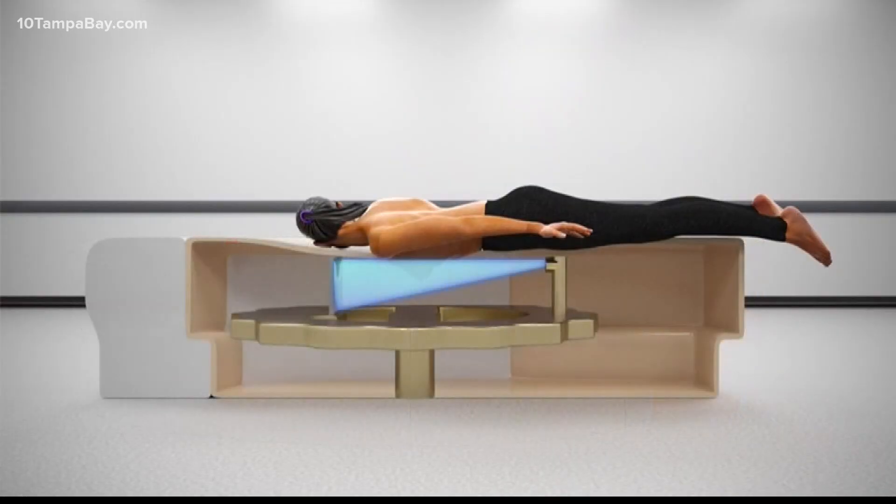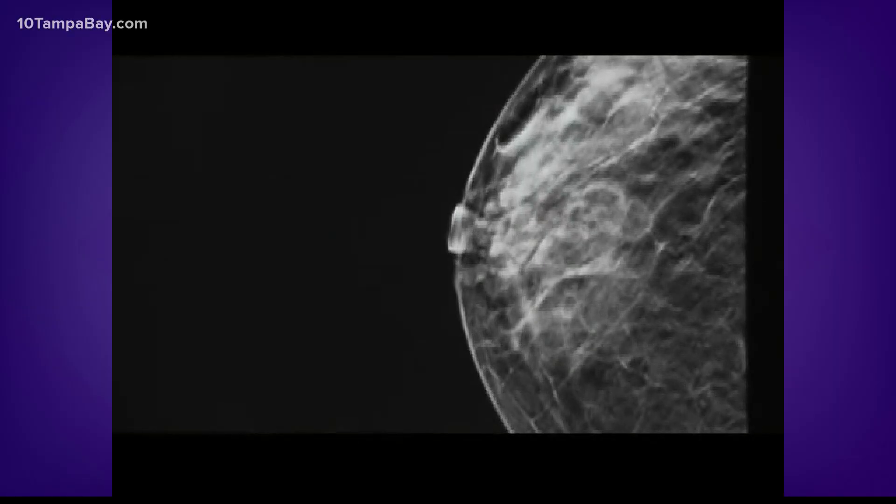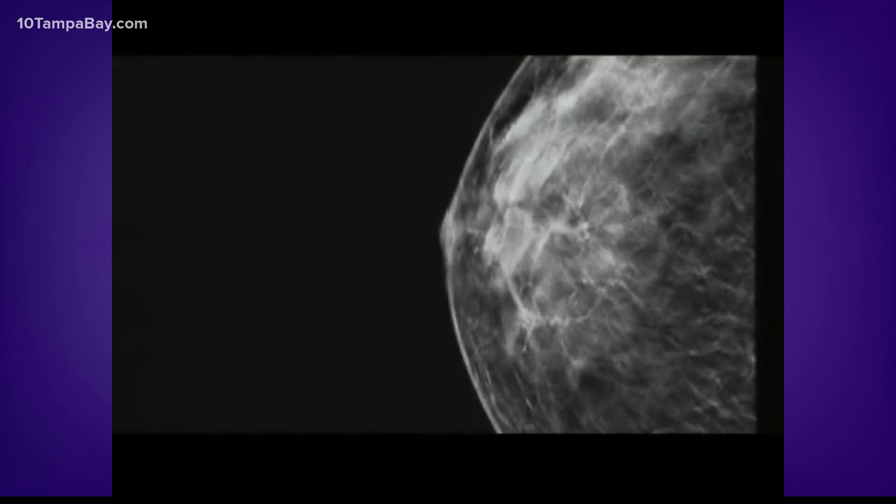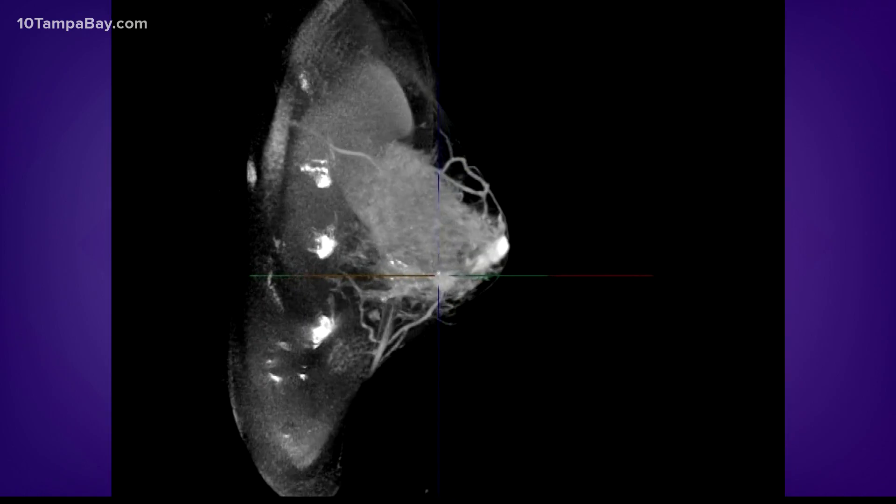The Koning 3D Digital Breast Imaging System is the first commercially available 3D breast CT scanner ever designed specifically to image the entire breast with a single scan and no compression, so there's no pain. A woman lays on the scanner and in 10 seconds, a 3D 360-degree image is taken of each breast. It's a screening and diagnostic mammogram at the same time.